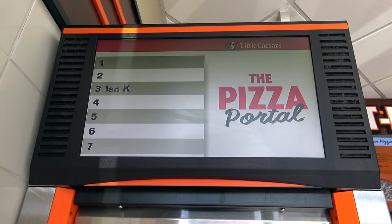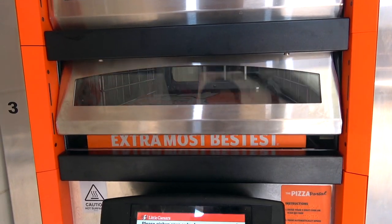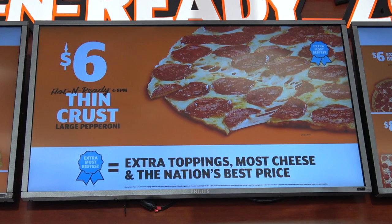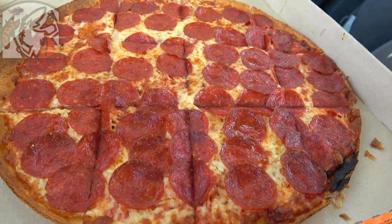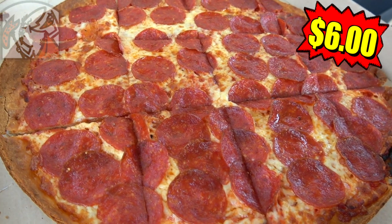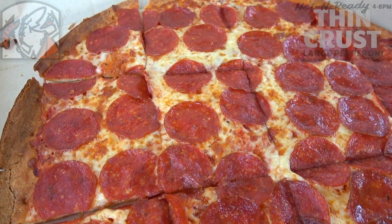Pizza, pizza. We're headed into Little Caesars for today's review along with hitting up their pizza portal, which is a very convenient way to pick up your order, to check out a brand new item debuting on their menu for the first time — their all-new thin crust pepperoni pizza, which is pretty much the same as one of the most popular pizzas on their menu, the Extra Most Bestest pepperoni, just with a thinner crust.